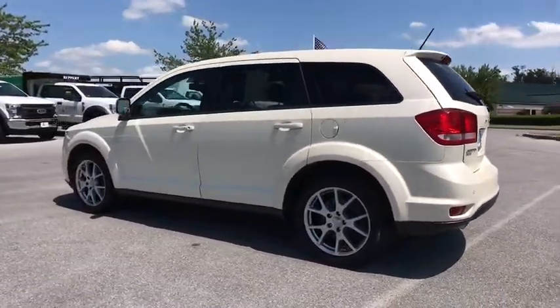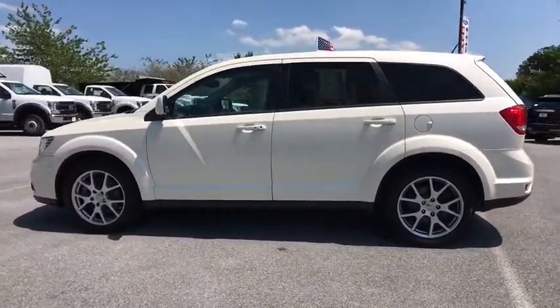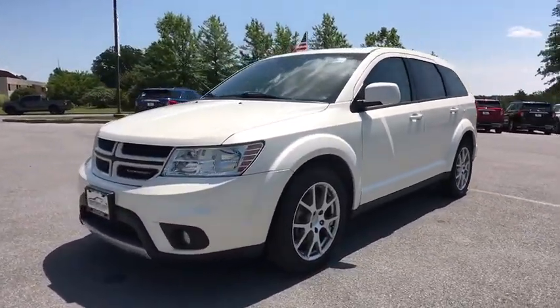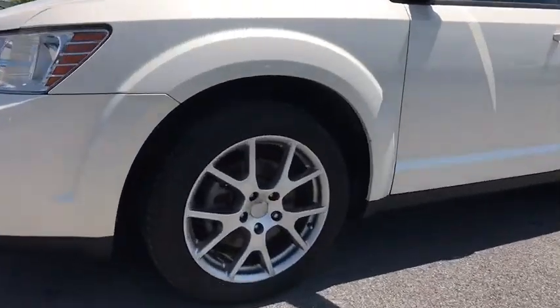This vehicle has less than 105,000 miles. Here are some of this vehicle's great options: traction control, all-wheel drive, backup camera, dual airbags, Bluetooth, alloy wheels.